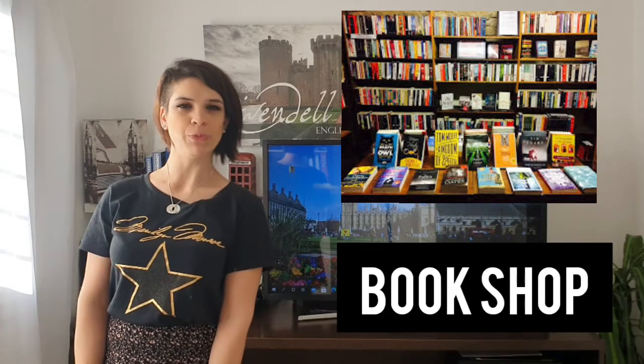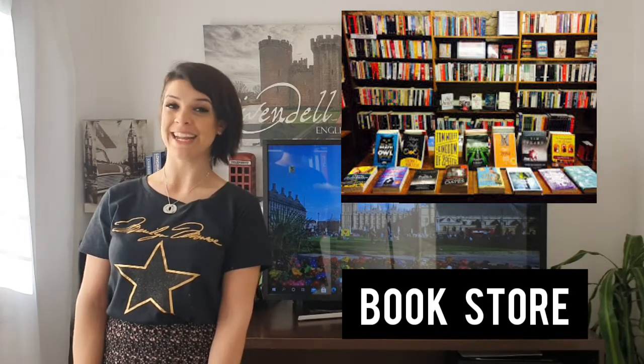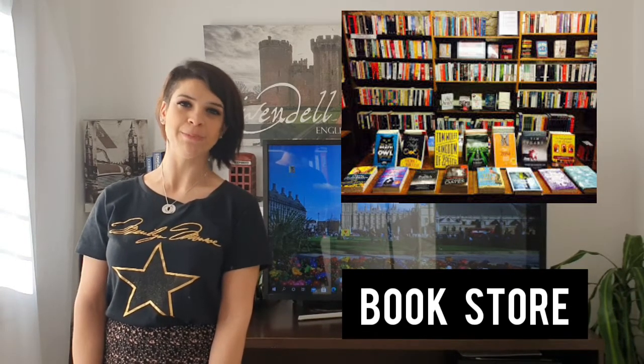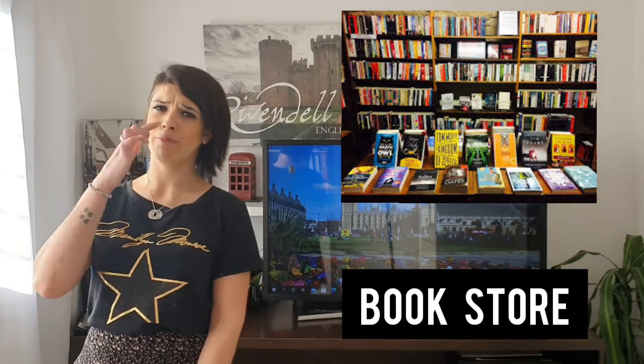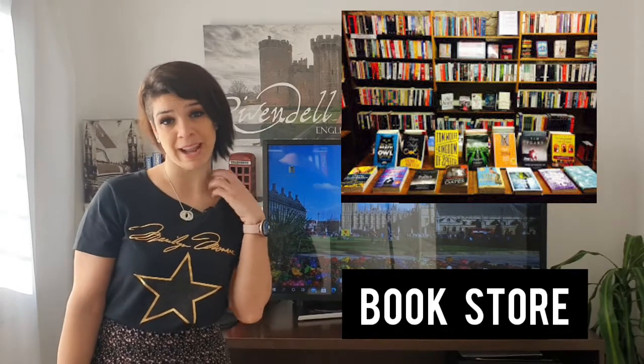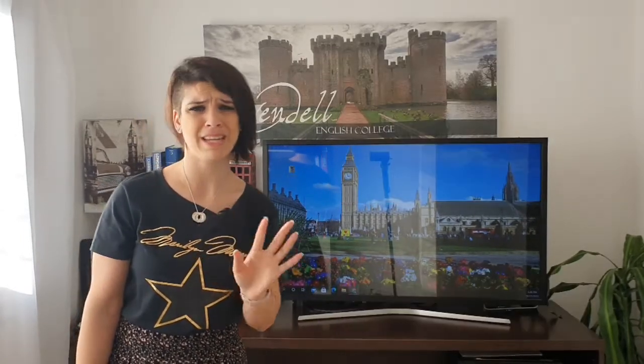This is a bookshop. Bookshop is British; we can also call the shop a bookstore, which is American. In a bookshop we can buy books, magazines, DVDs, movies, Blu-rays, and also games — there are a lot of games and toys nowadays.